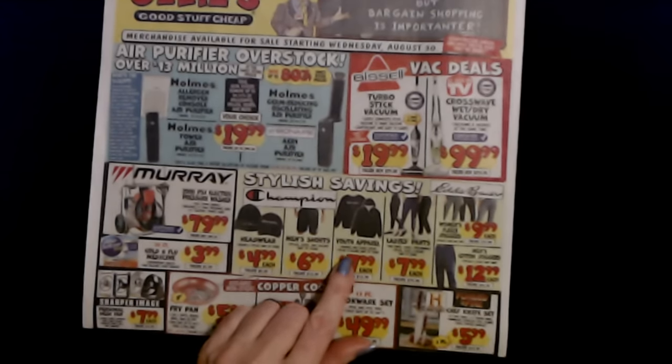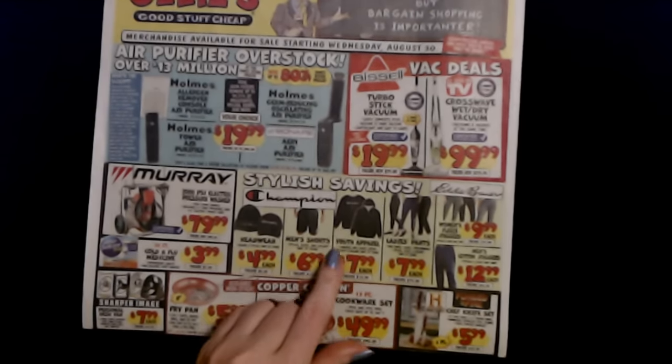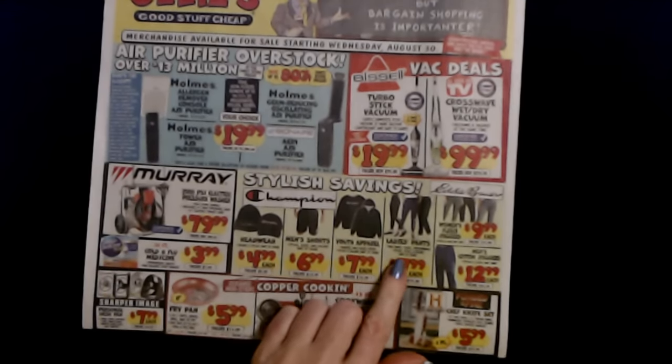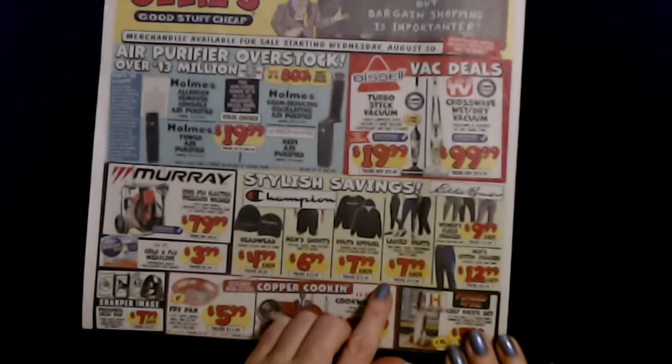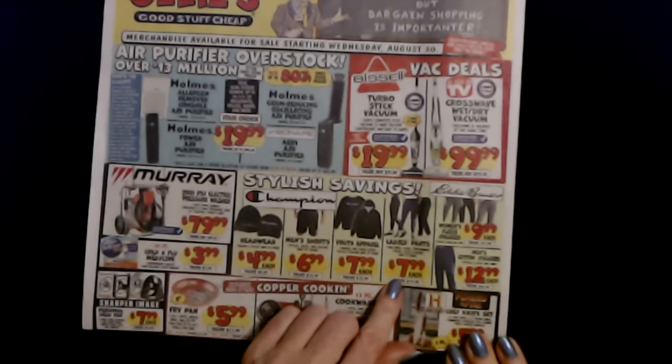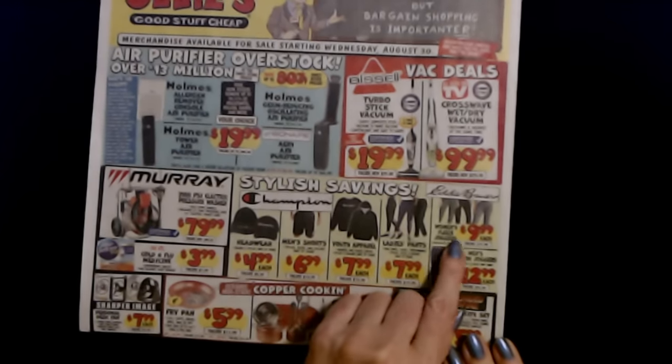And youth apparel — you can get hoodies and fleece crews for $7.99 each. Ladies pants: yoga pants, fleece, performance — these are $7.99 each. And you can get women's fleece joggers from Eddie Bauer for $9.99 each.